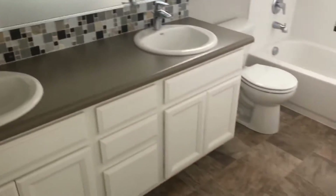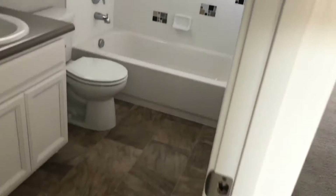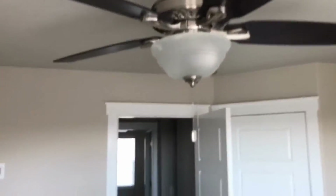Back down the hall, there are two more good-sized bedrooms separated by a bathroom in the middle. This bedroom has a walk-in closet as well, and then there's that full bathroom with dual vanities, a nice modern setup, nice tile work, and a beautiful tile floor. The second bedroom also has a small walk-in closet, and all bedrooms are equipped with ceiling fans.